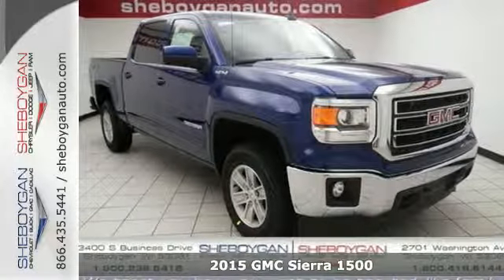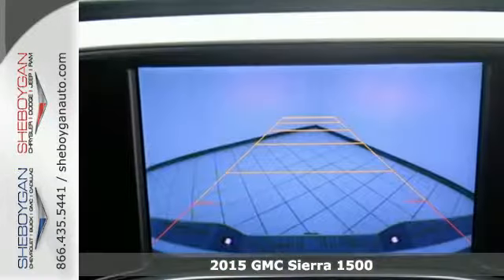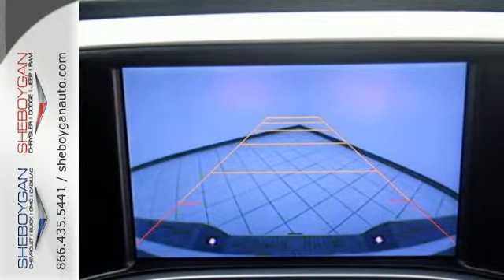It's a 2015 GMC Sierra 1500. Comfort, convenience, power and performance. For most trucks these are ideals. For this truck, it's an undeniable reality.